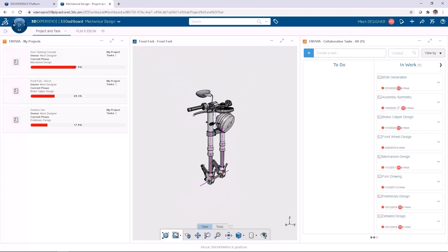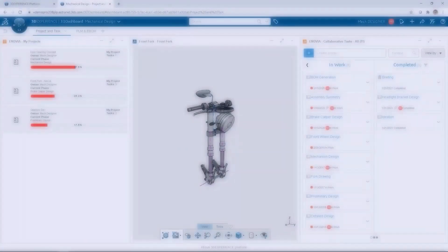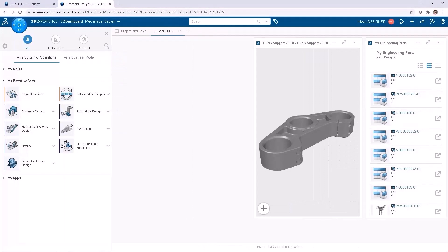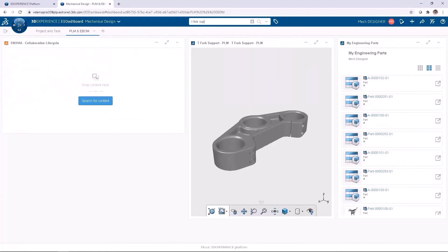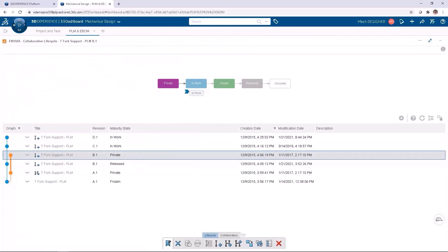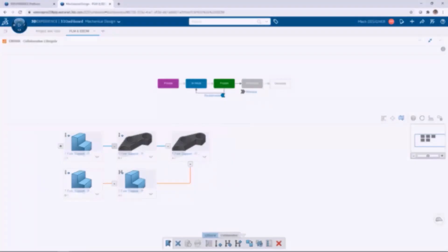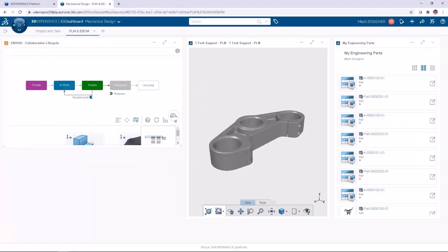3DEXPERIENCE CATIA is a very powerful design and engineering tool covering multiple industries. By being in the 3DEXPERIENCE platform, it provides access to many tools, allowing for a full design-to-product workflow with complete product lifecycle management and collaboration. It also supports a multi-CAD environment.